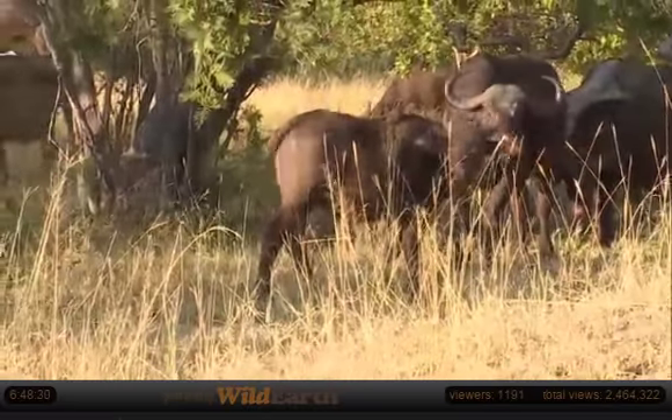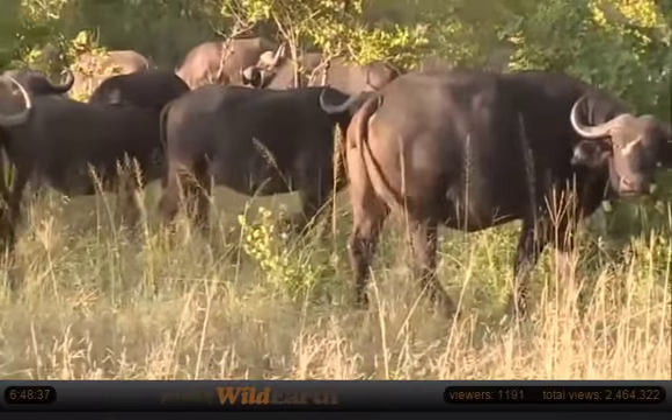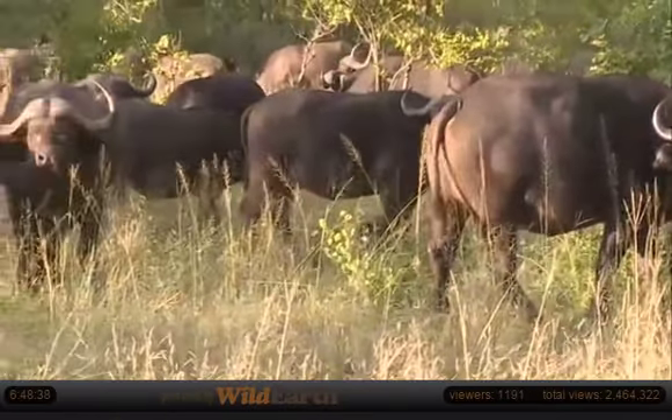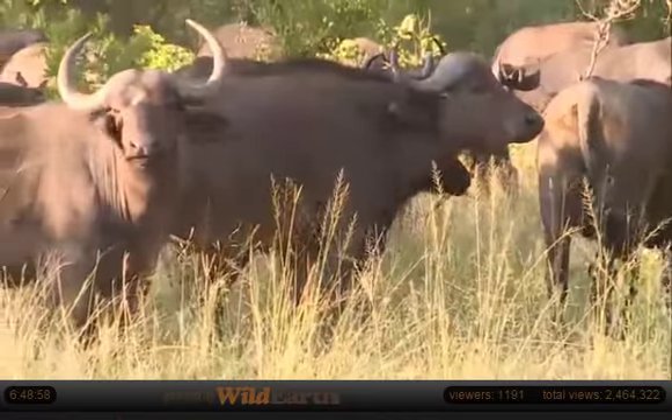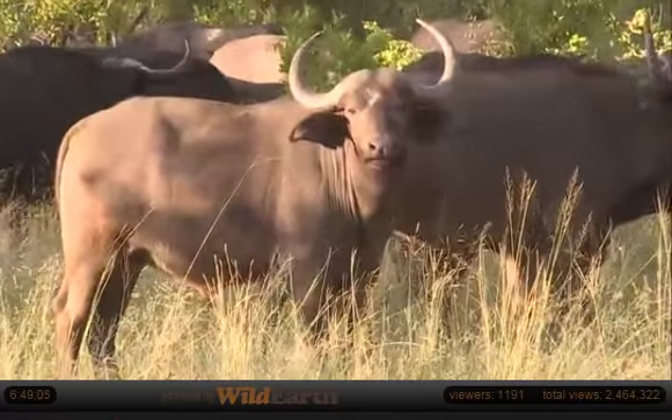I'm wondering where all the breeding bulls are - they'll be around. At the moment I can only see some young bulls. That guy in center frame - you can see he's a young bull. You can see his boss is starting to develop, but there's still a lot of hair on it and it's still quite soft. They've probably been resting and will look to start moving quite shortly. It looks like from the flattened grass that they spent the night in this area.